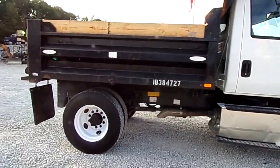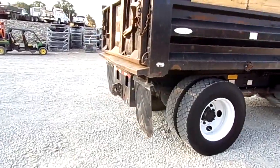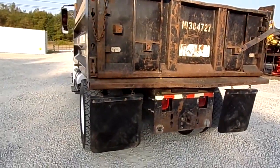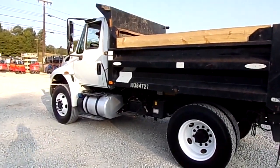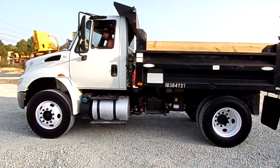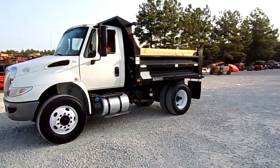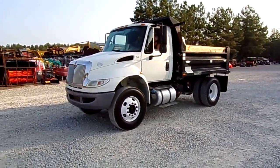Nice little truck right here folks. You can come see this truck here at 13601 Highway 45 North, Finger, Tennessee. You can also check this truck out on our website at southernequipmentllc.com. We sure appreciate y'all taking the time out of your day to watch our videos and we look forward to you coming to see us.